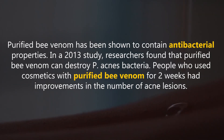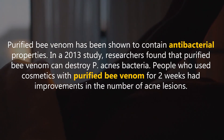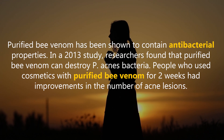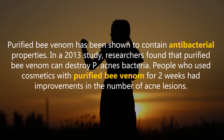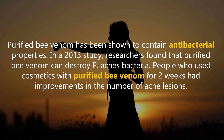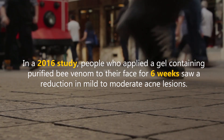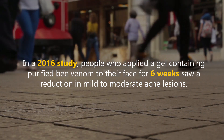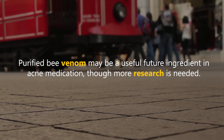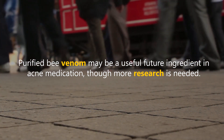Purified bee venom has been shown to contain antibacterial properties. In a 2013 study, researchers found that purified bee venom can destroy P. acnes bacteria. People who used cosmetics with purified bee venom for two weeks had improvements in the number of acne lesions. In a 2016 study, people who applied a gel containing purified bee venom to their face for six weeks saw a reduction in mild to moderate acne lesions. Purified bee venom may be a useful future ingredient in acne medication, though more research is needed.